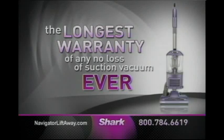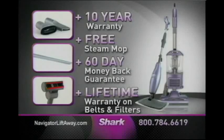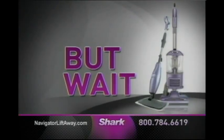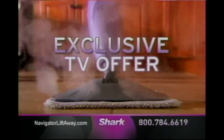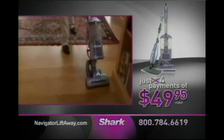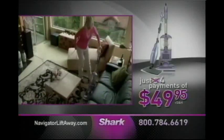You get all this, a new 10-year warranty, and the free light and easy steam mop. You get to keep the $99 steam mop even if you return the Liftaway, and Shark will even pay the return shipping. With a full 60-day money-back guarantee, you have nothing to lose. That's a total value of over $350 for just 4 payments of $49.95 — Shark will take off one payment during this exclusive TV offer, saving you over $150. To order, call 1-800-784-6619 or visit NavigatorLiftaway.com. Don't wait — order today.